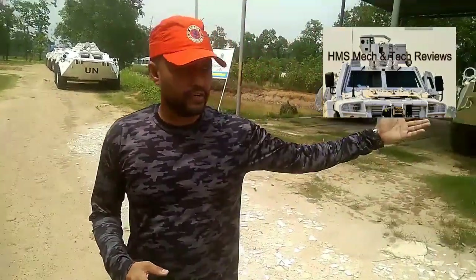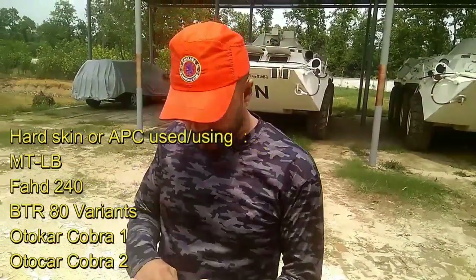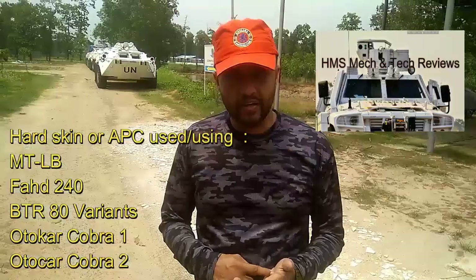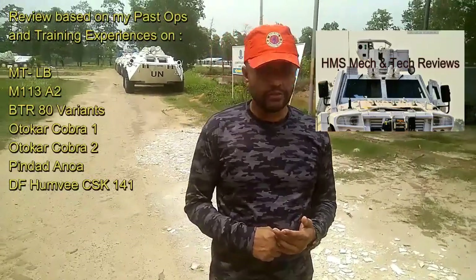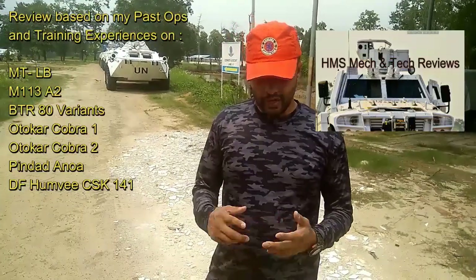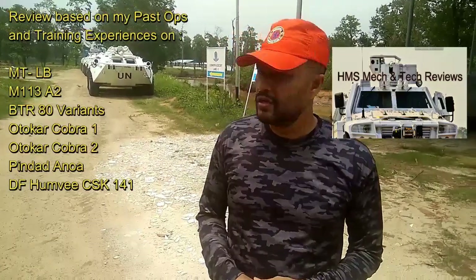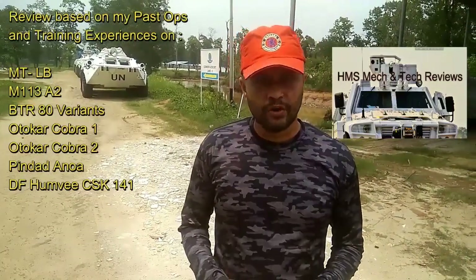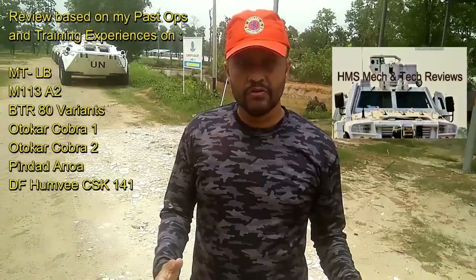Let me talk about the different types of armored vehicles Bangladesh Army is using. You can see here the BTR-80s, which we have been using for a long time. We also use AutoCar Cobra 1. I also have working experience with the MTLB, which is a tracked APC, and with the Indonesian Army's Pindad 6x6 wheeled APC.